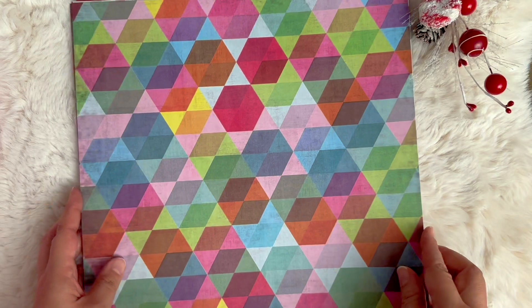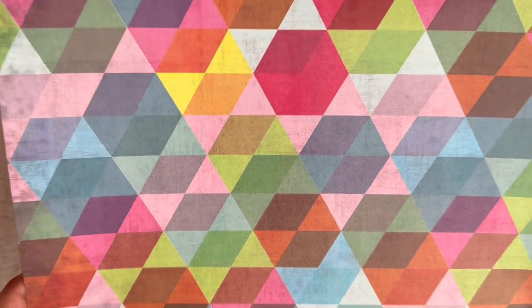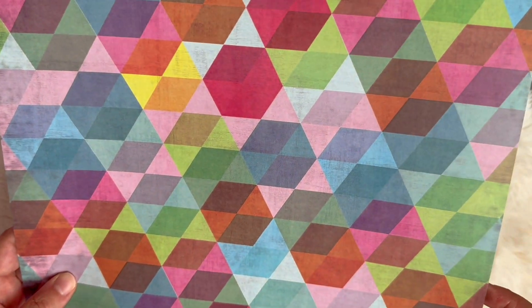This is another geometric page. I love the colors on this one. It's so Christmassy. It's also distressed. Some of the colors are muted, some of them are a little brighter.